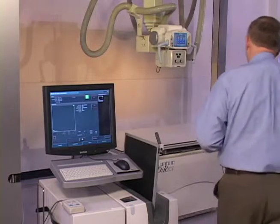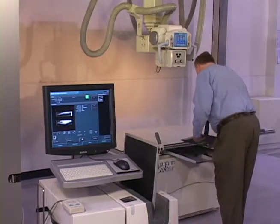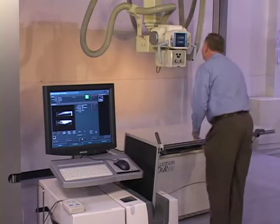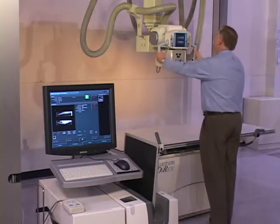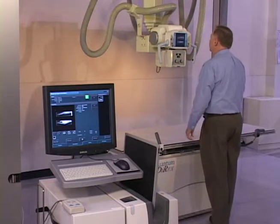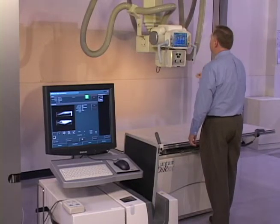The second cassette is brought to the table, where the first view has appeared on the TechVision screen. The image can be checked for positioning and proper technique. If the image is acceptable, the technologist clears the screen and starts the process over again.